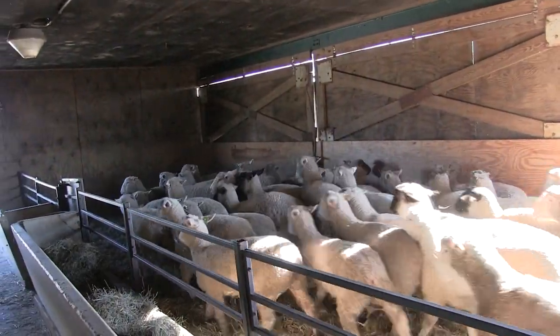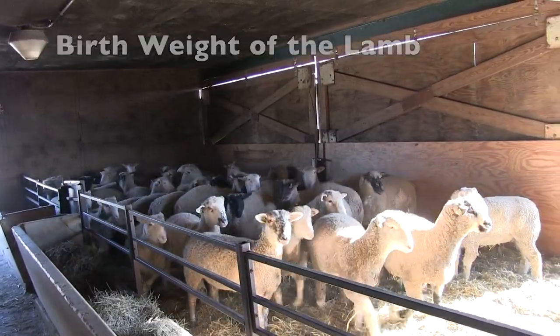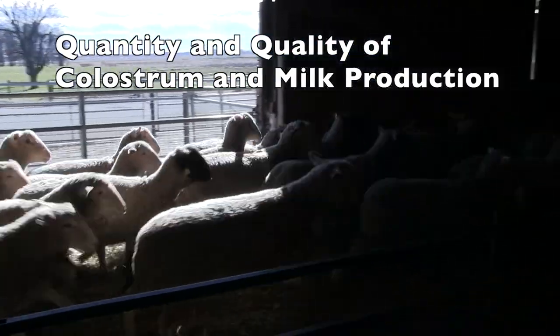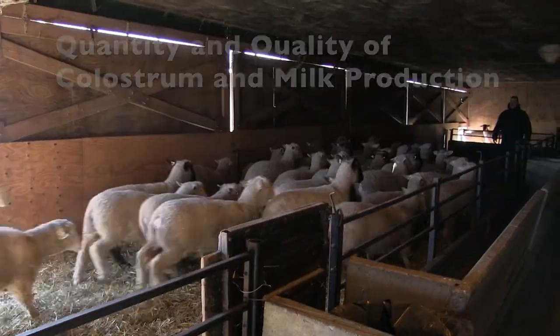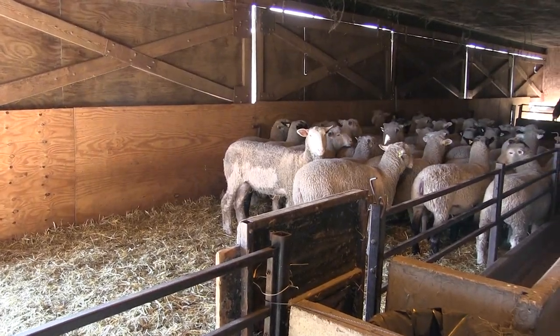This body condition score can affect the number of lambs born, the birth weight of the lamb, the survival of the lamb, and the quantity and quality of colostrum and milk production. Sometimes to body condition score are prior to breeding,